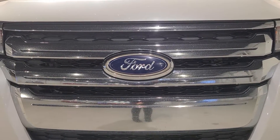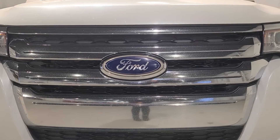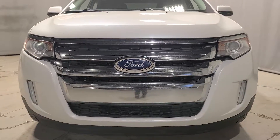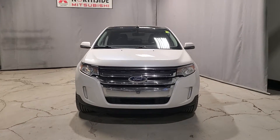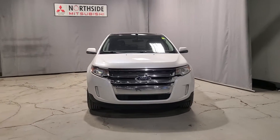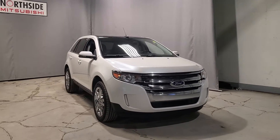Hello Dane, this is Gabby from Northside Mitsubishi. I just wanted to introduce myself and say hi. Thank you for watching my video — I wanted to create a short video on our beautiful 2013 Ford Edge Limited. This one is fully loaded and it has so many amazing features, so I want to show you all the features that come with it.